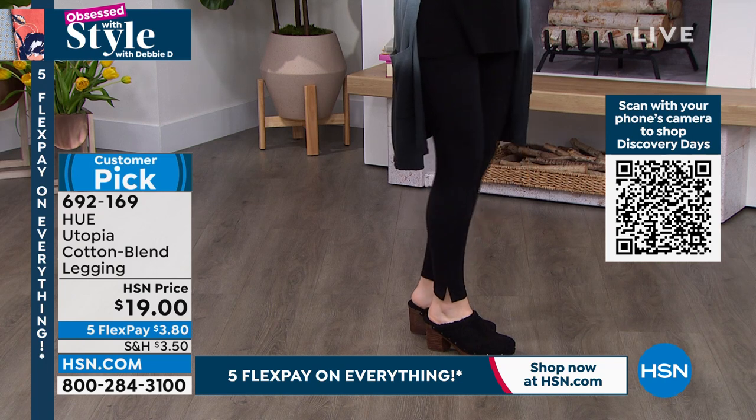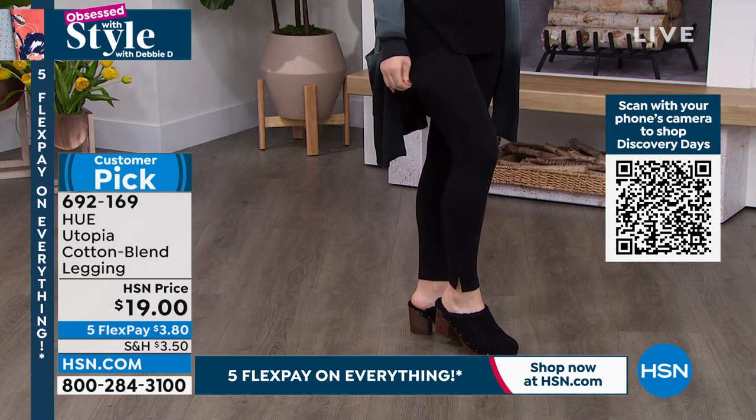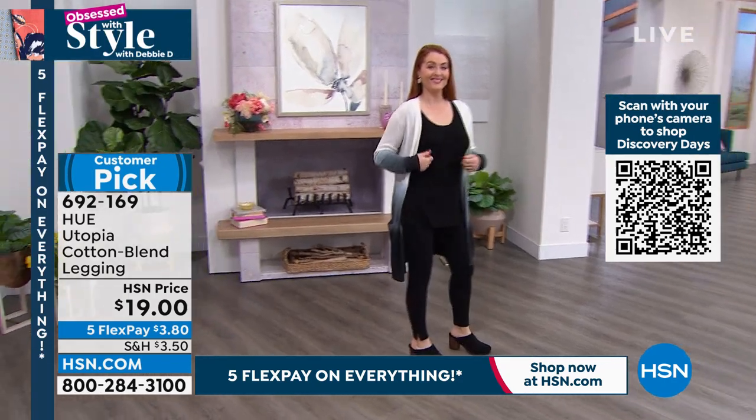It has a little slit at the ankle, very comfortable, very breathable, a huge customer pick. Everybody loves it because it's so cotton-rich, and these are only $3.80 to get home.